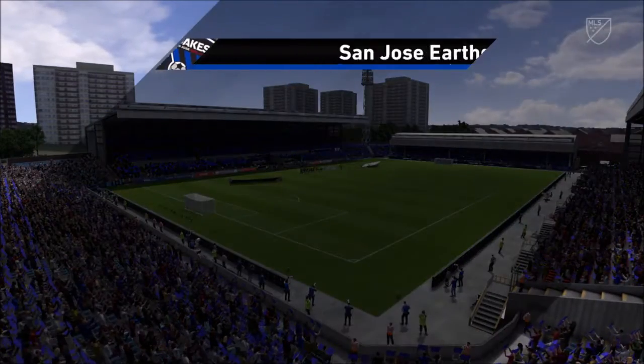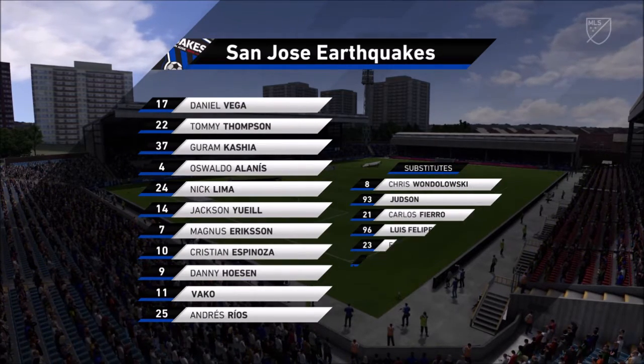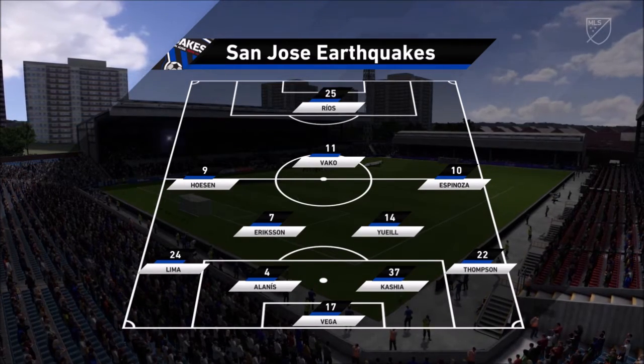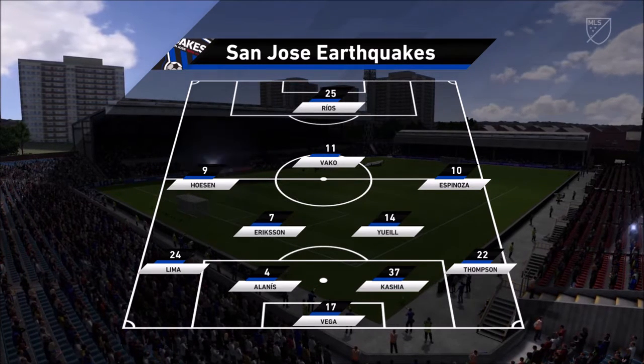This is the line-up for the home team, and this is a formation most people in the game are very familiar with nowadays. Most coaches are adopting this formation. What it does give you is two holding players in front of the back four to protect them, but it also gives you three supporting players to that central striker.